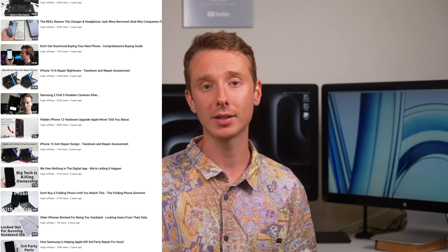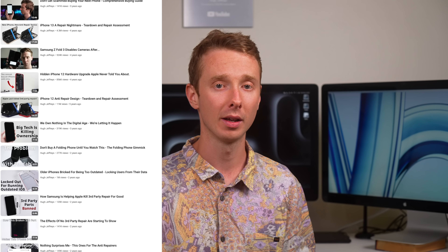And on that note, this has been a Hugh Jeffries video. If you like what you saw, consider subscribing and check out the playlist for tech that's not what it seems. And if you're looking for any used devices, be sure to check out my online store — link is down in the description. That's all for this video and I'll catch you guys next time.